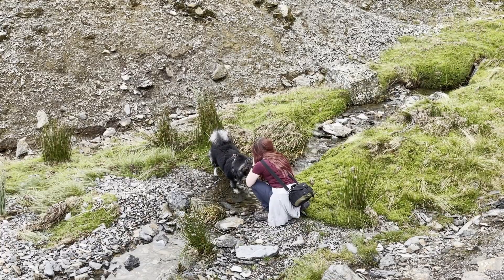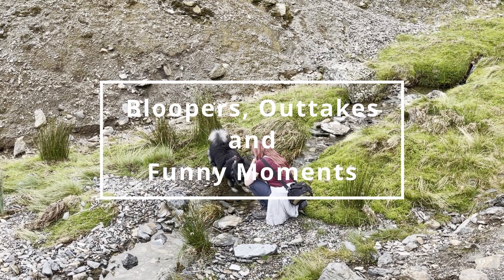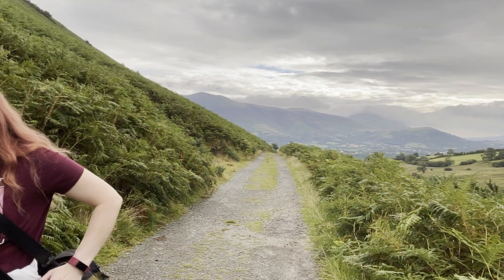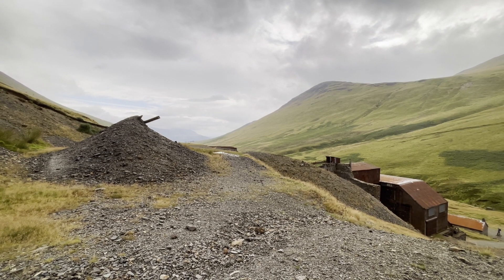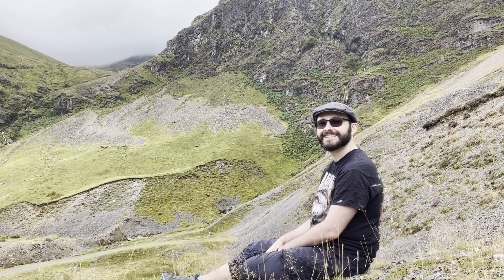Here are some outtakes, bloopers and funny moments from our journey. Don't take life too seriously — we don't, and nor does Valo. Running water... I'm stood right next to a drain. Nice. I think my leg's dead. All right. Let's journey on.